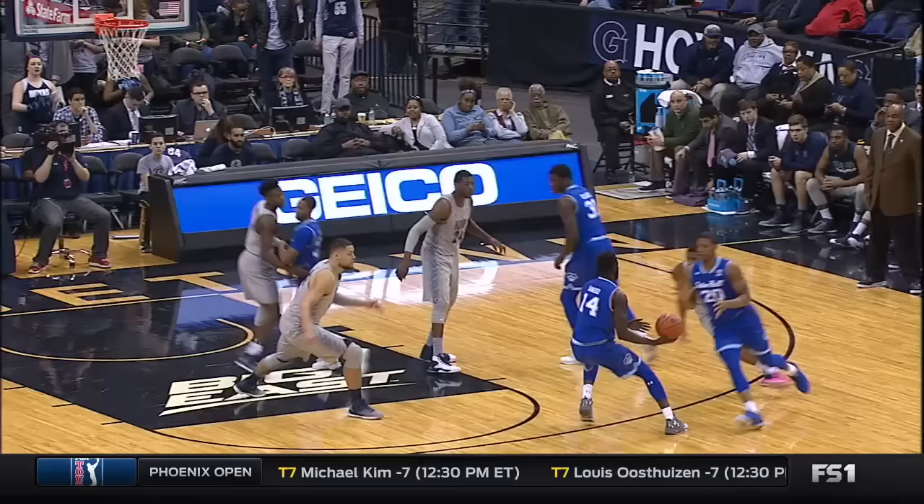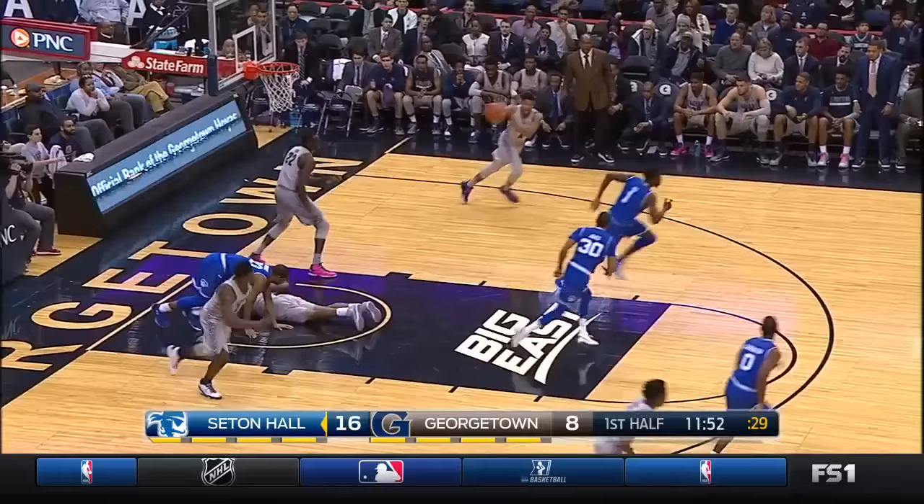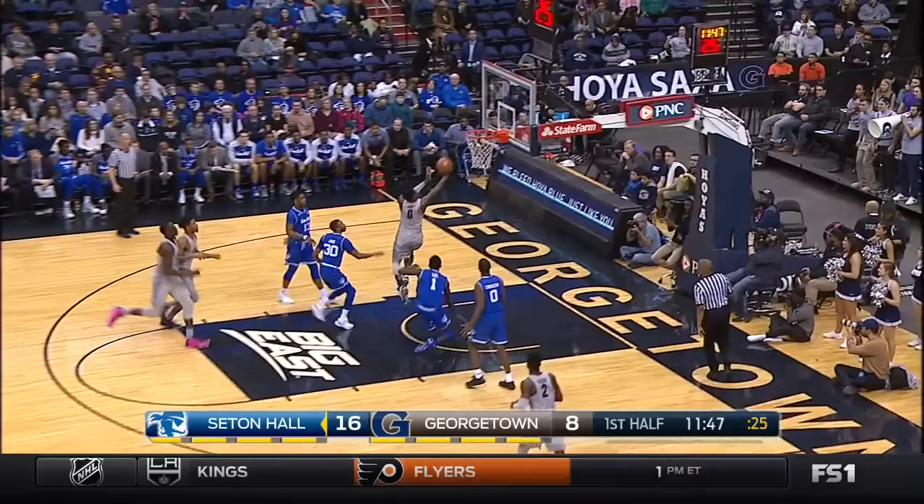Watch coming off the screen. Powell gets set nicely — feet, shoulders square. Powell for Gallo. Georgetown looks to push in transition. LJ Peek. Ural steps and lays it in.